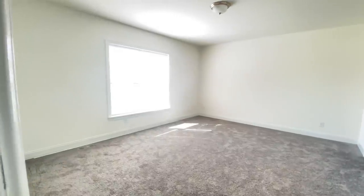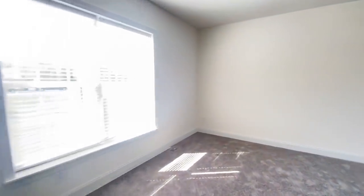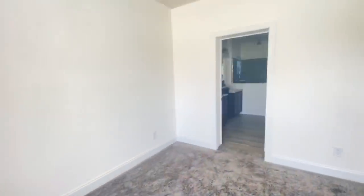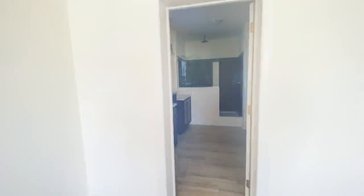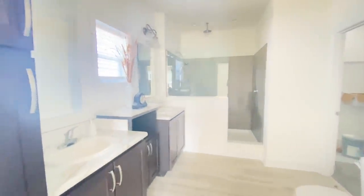Now we're going into the master — this one is massive as it should be. Nine-foot ceilings throughout this house, two-by-six sidewalls, double-pane windows, and the blinds come with the house. Beautiful, beautiful house.